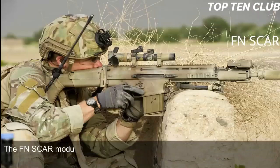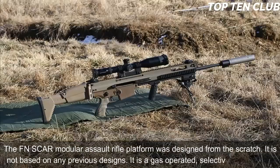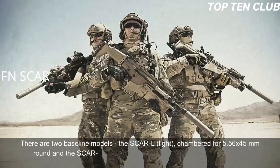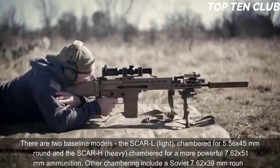The FN SCAR Modular Assault Rifle platform was designed from scratch. It is not based on any previous designs. It is a gas-operated, selective fire weapon. There are two baseline models: the SCAR-L (light), chambered for 5.56x45mm round, and the SCAR-H (heavy), chambered for a more powerful 7.62x51mm ammunition. Other chamberings include a Soviet 7.62x39mm round.